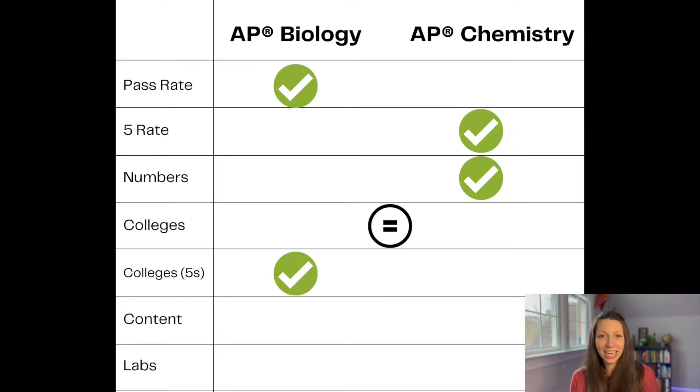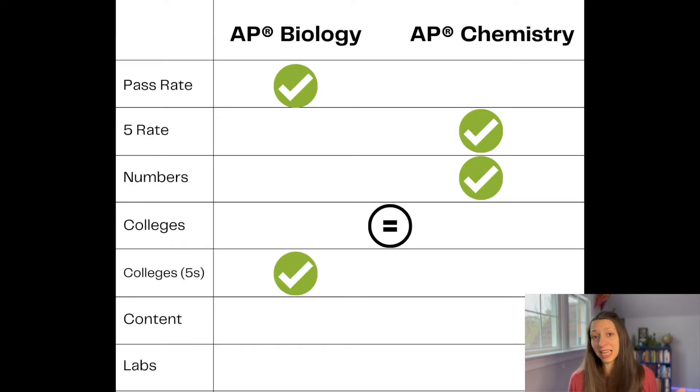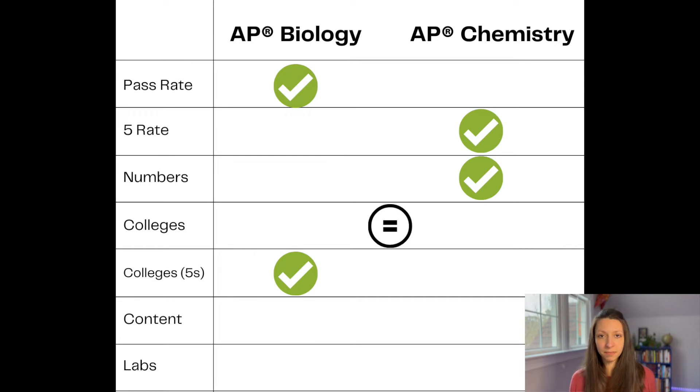My last few factors are content and labs. Both exams have been redesigned recently, with newer course and exam descriptions as of 2020. In AP Biology, the content is divided into eight units, whereas in AP Chemistry, it's divided into nine units. Many students and teachers agree that because of this extra content and its difficulty, AP Chemistry does become a more difficult course. But again, that depends on your background preparation, the teacher, and how comfortable you are with the skills applied in the class.